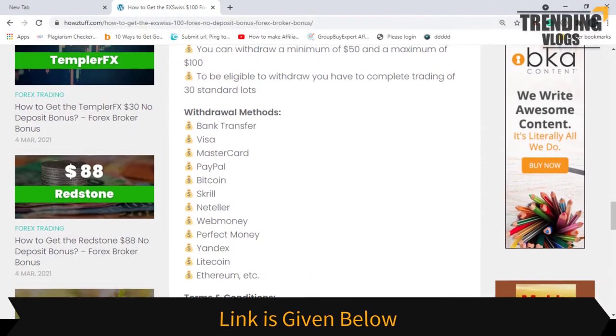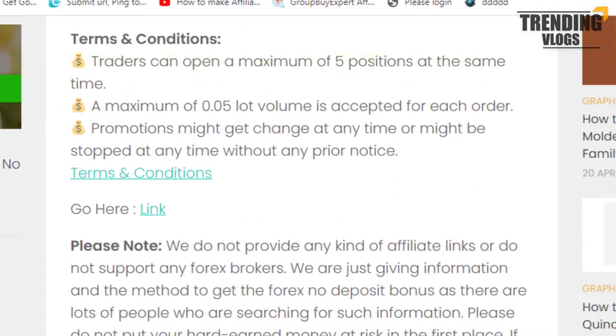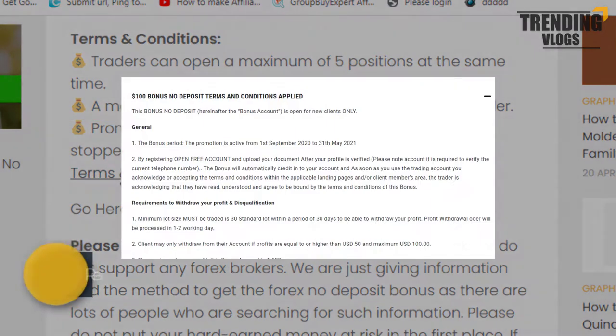Now let's see some of the terms and conditions of this bonus program. Traders can open a maximum of five positions at the same time, and a maximum of 0.05 lot volume is accepted for each order. You can read all the terms and conditions by going through this link.